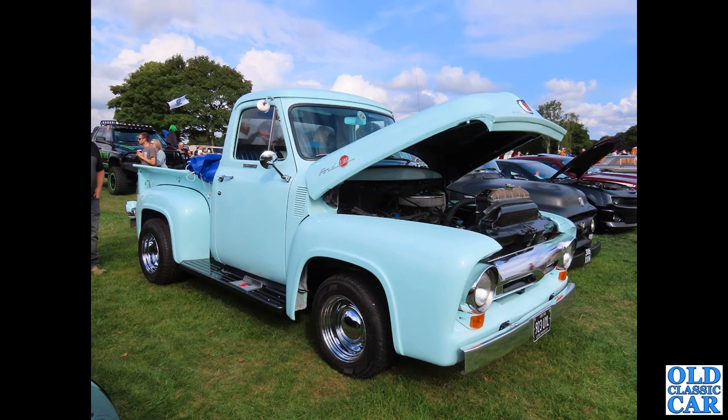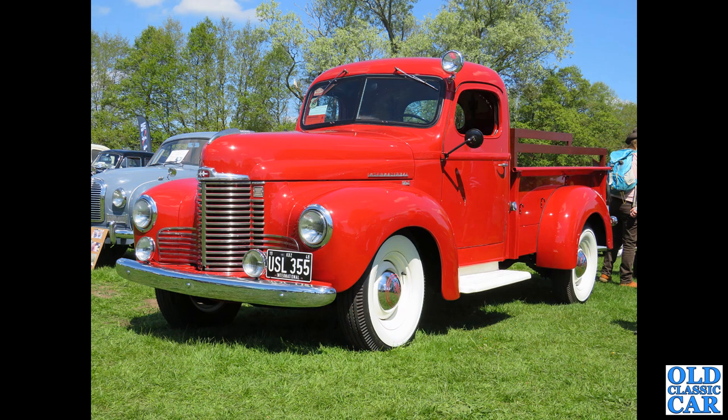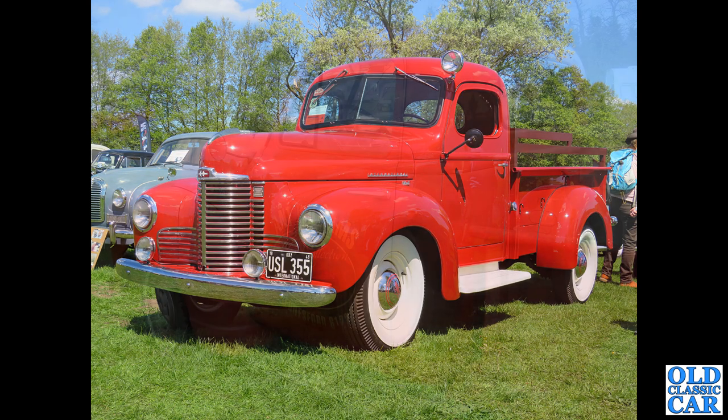Slightly newer — 923 UYL — another example of the good old Ford F100, real classic American pickup truck there. Glistening in the sunshine at, I think, Capesthorne Hall — USL 355, a 1948 International pickup. What a bobby dazzler that is. Just about halfway through this collection of old American pickup trucks.